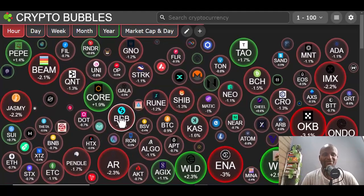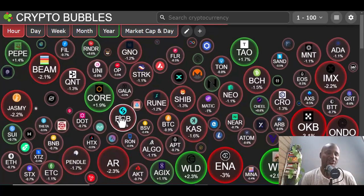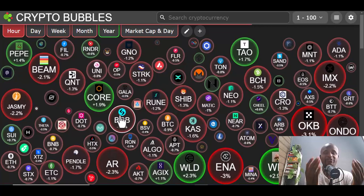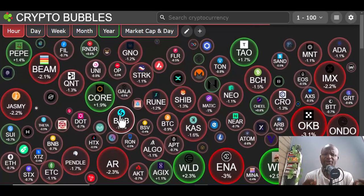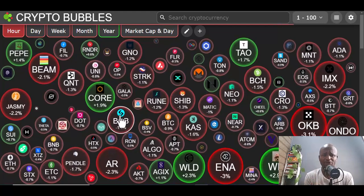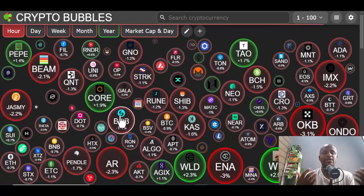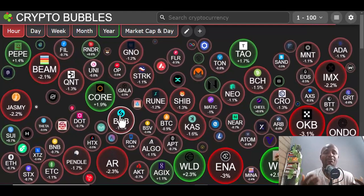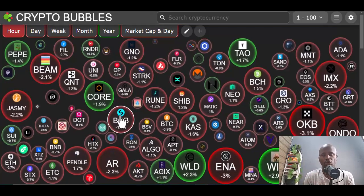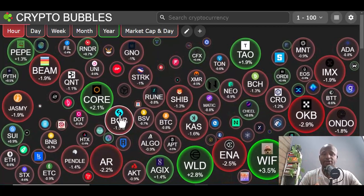Welcome to this session. Today let's talk about the top 10 meme coins that you should be looking at to invest in. We all know that meme coins have paved a way to make a lot of people millionaires in the crypto industry. Today we are going to look at my strategy and how to find meme coins, but before you invest in anything you need to do your own research.